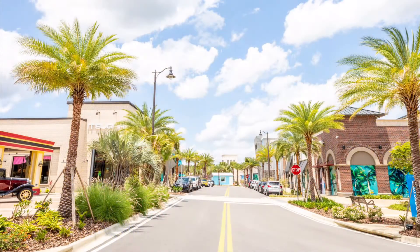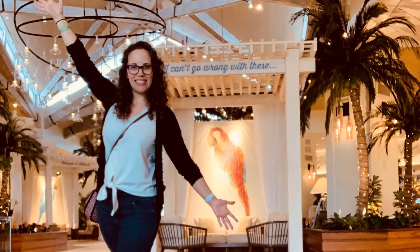Still need more to do? Sunset Walk is just a quick walking distance away from the resort and features multiple dining and entertainment venues. I had the best day at Margaritaville Orlando — I can't wait to come back. Hope you enjoyed my tour today, and until next time, happy travels!